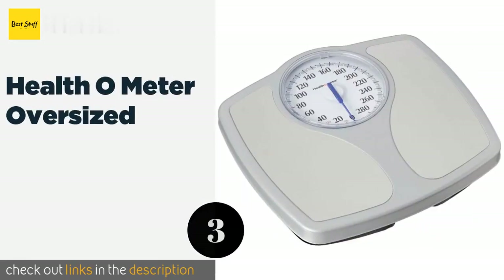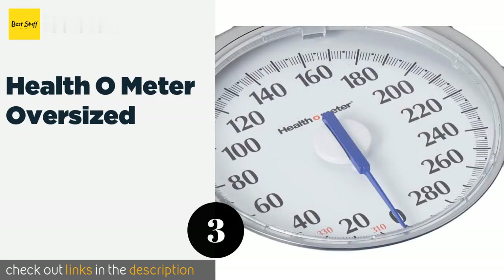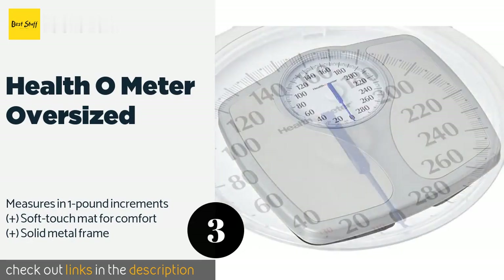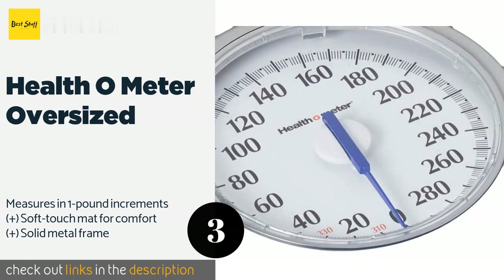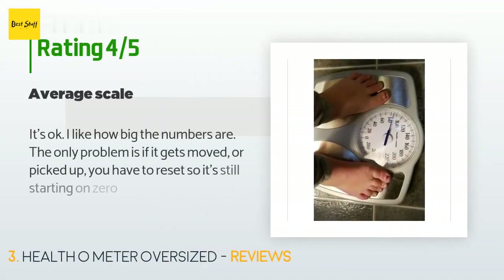Number three is the Health O Meter Oversized. An analog model, the Health O Meter Oversized is a simple unit that doesn't require any technical know-how or a smartphone to use. The dial is quite large at 5.5 inches with big numbers that are easy enough for all kinds of users to see. The price is approximately $20, and this product is rated 4.4 stars from 1,272 customer reviews.